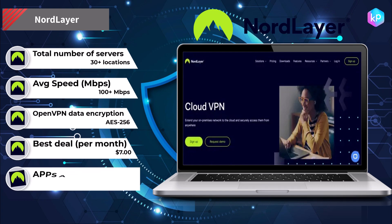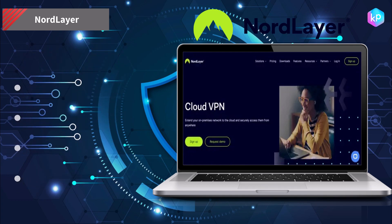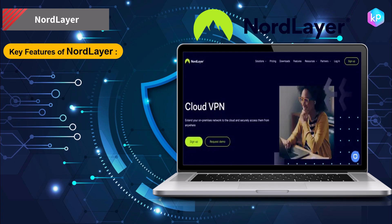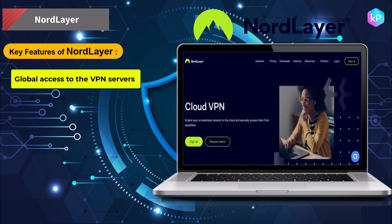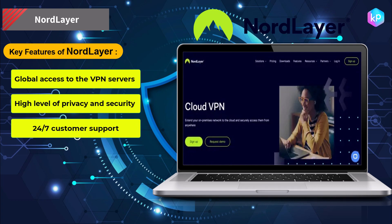NordLayer offers cloud VPN services that allow users to securely connect to the internet from any location. It also provides a secure connection for remote workers and allows access to restricted websites and services. Key features of NordLayer include global access to VPN servers, high level of privacy and security, 24/7 customer support, and multiple VPN protocols that provide flexibility.